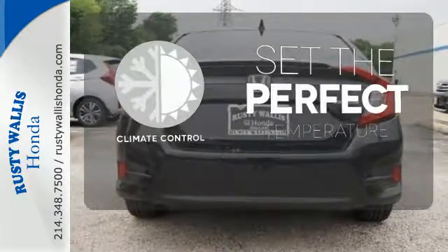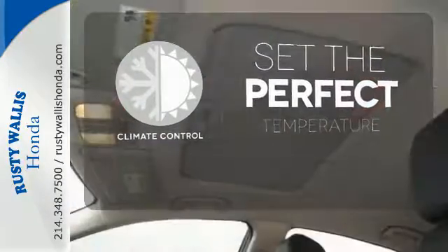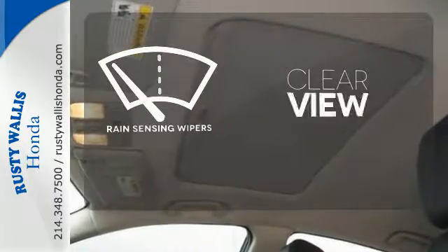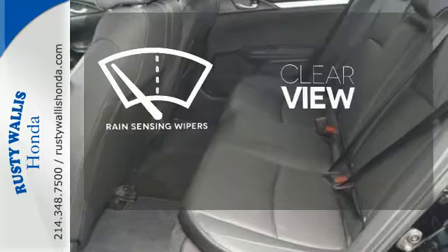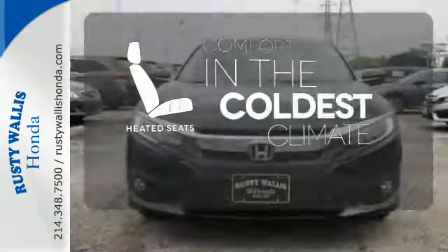The climate control lets you set the temperature exactly where you want it. Keep your attention where it's needed and let the rain-sensing wipers maintain a clear view. The heated seats keep you comfortable no matter how cold it is.